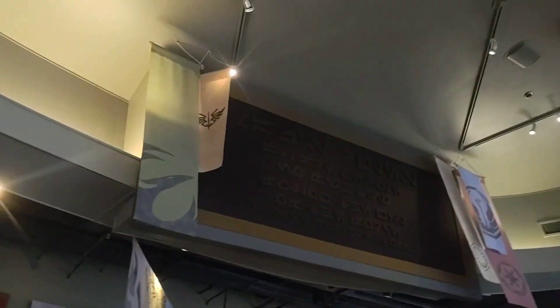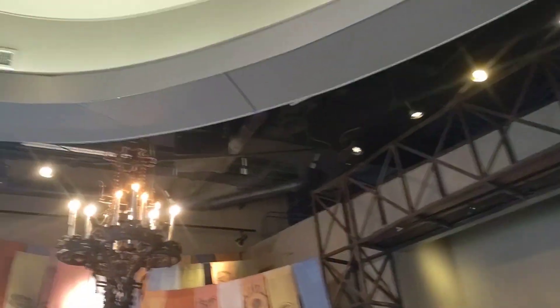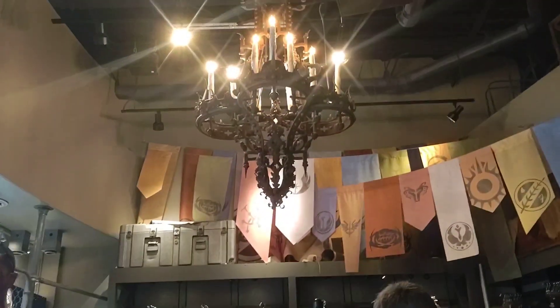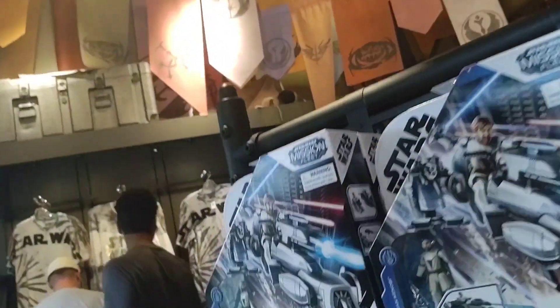We're actually in the Star Wars Outpost of Disney Springs. It is a very, very tiny shop in here, but it's set up pretty cool.